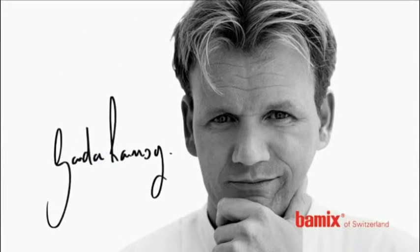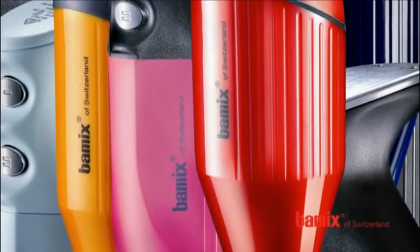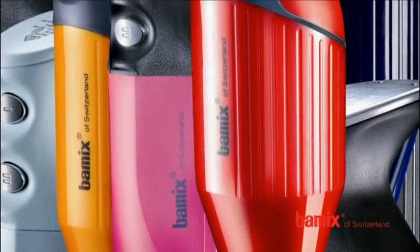Gordon Ramsay, British star chef and TV entertainer, is enthusiastic about the versatility and ruggedness of the Bamix. Cooperation with this world famous British star of cuisine started just recently. The result: the Bamix Ramsay edition, available from your country distributors.